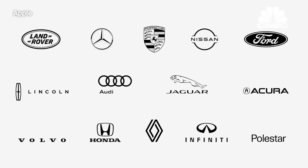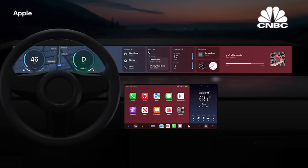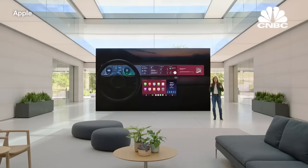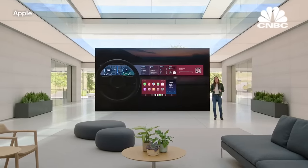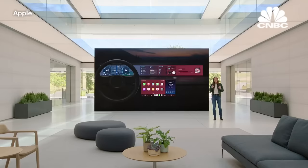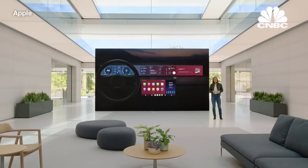Automakers from around the world are excited to bring this new vision of CarPlay to customers. This is just a taste of what the next generation of CarPlay will bring. Vehicles will start to be announced late next year, and we can't wait to show you more further down the road. And now I'll hand it back to Craig.